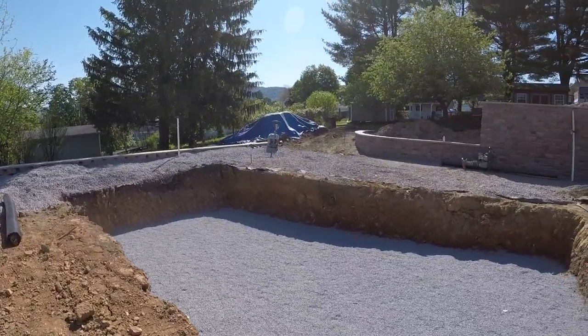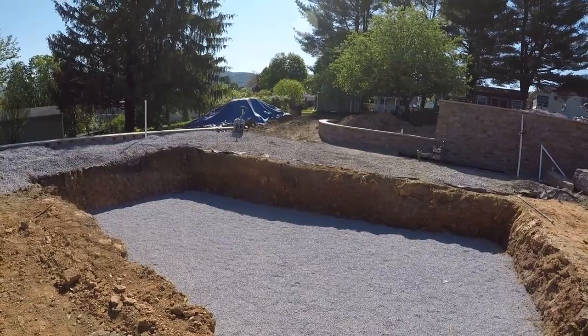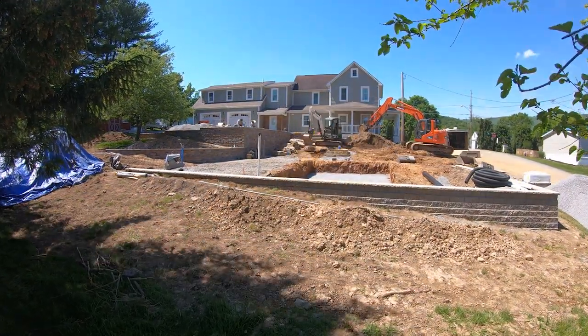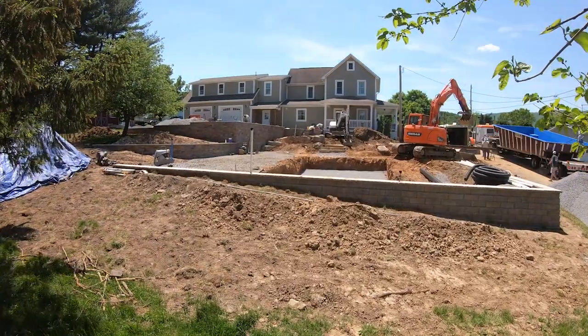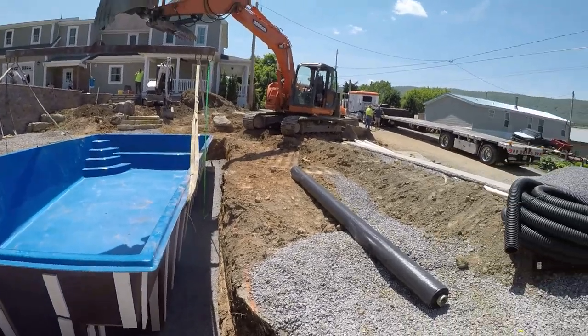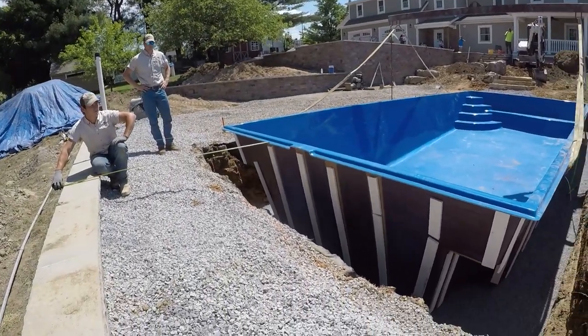Pool in here and hopefully we'll be able to get some water in there yet today. And right there you have it — just like that we have a pool in the ground. Just a matter of making sure it's the right spot. We're good.